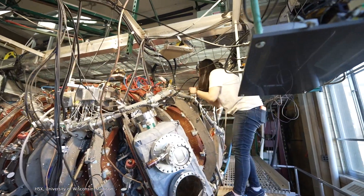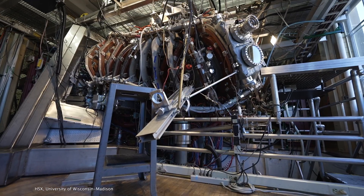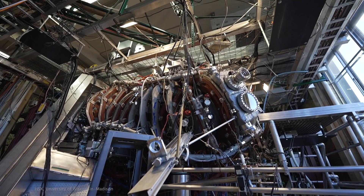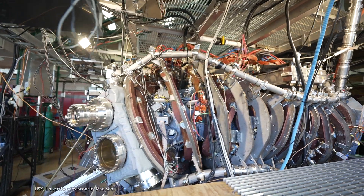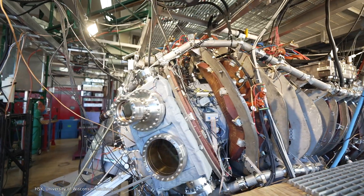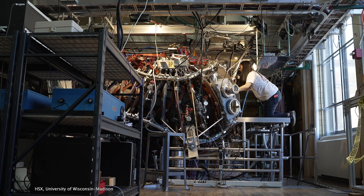The Stellarator is really key here — it has the cleanest and clearest path towards fusion energy. That's because it's a steady-state concept; it's basically a rigid cage for the plasma. It's much more stable than a number of other configurations and it solves a number of the challenges we've had in the past.